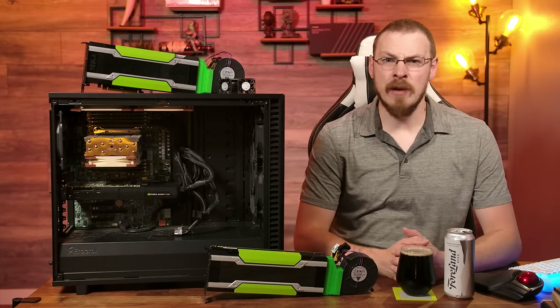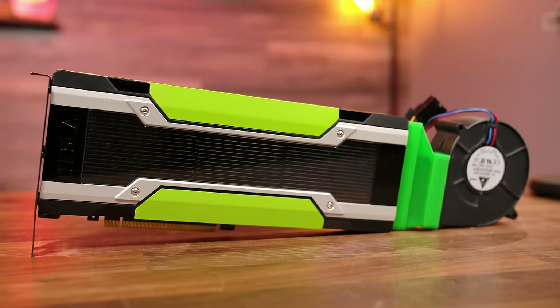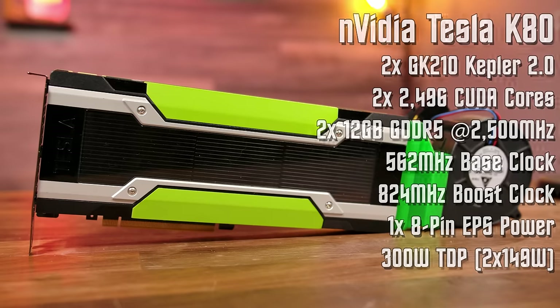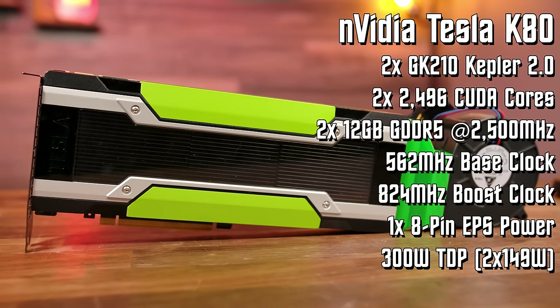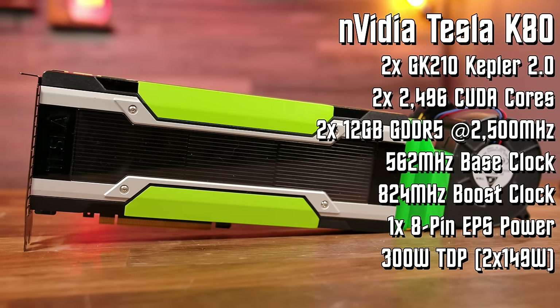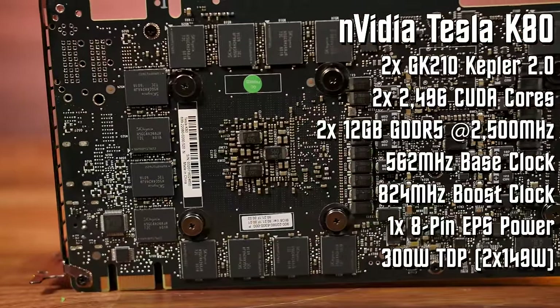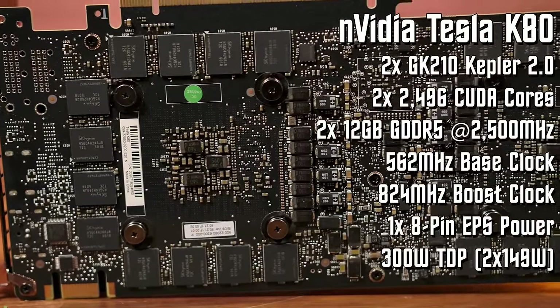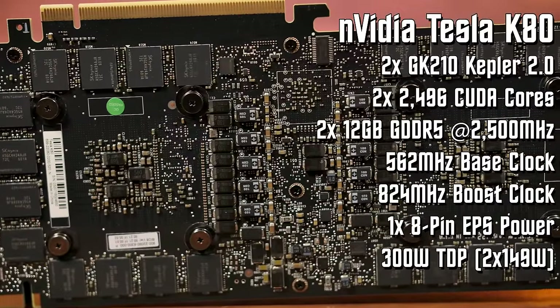The NVIDIA Tesla K80 was introduced in November of 2014 as a data center compute GPU. It's a dual GPU card featuring a pair of GK210-based second-generation Kepler cores — the only card ever to feature these particular GPUs. They each sport 2,496 CUDA cores with a base clock of 562 megahertz, a boost of 824, along with 12 gigabytes of GDDR5 memory clocked at 2500 megahertz.